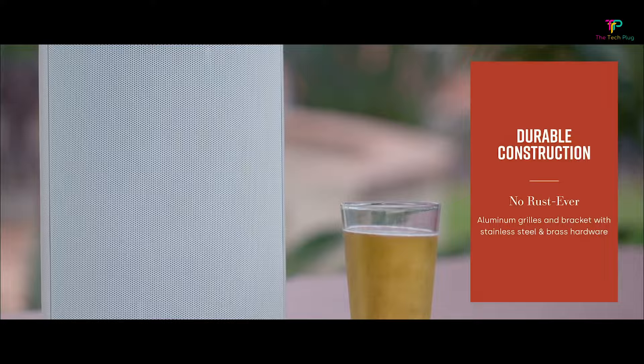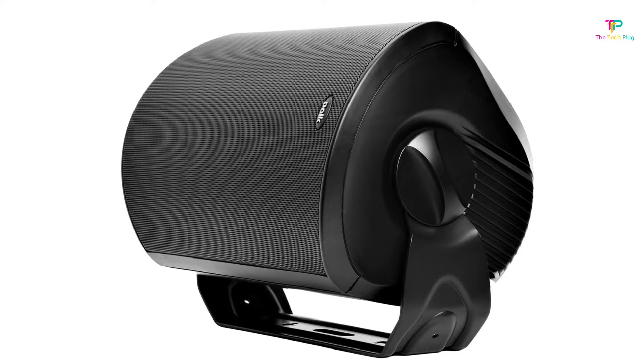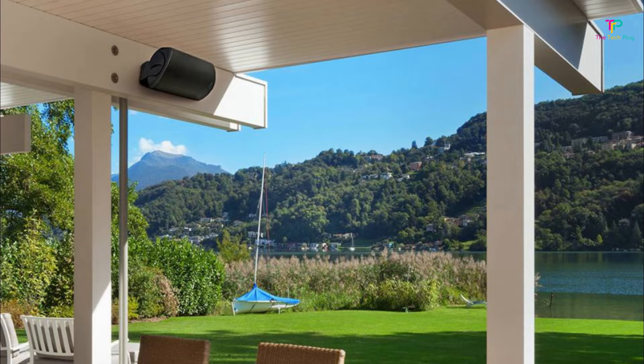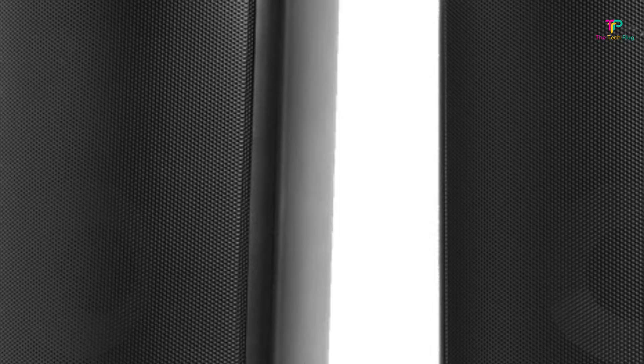The unique C bracket makes installation easy for a one-man DIY job. Overall, the Polk Audio Atrium 8 SDI outdoor speaker is a powerful outdoor party system. A pair of these outdoor speakers can deliver up to 250 watts with excellent bass and clarity. The Atrium series offers five different sizes in black and white, so you can find the perfect fit for your needs. The Atrium 8 SDI costs just over $170 for a single speaker, but this is larger and more powerful than your average outdoor speaker. Don't forget to check out the link in the description for pricing and availability.